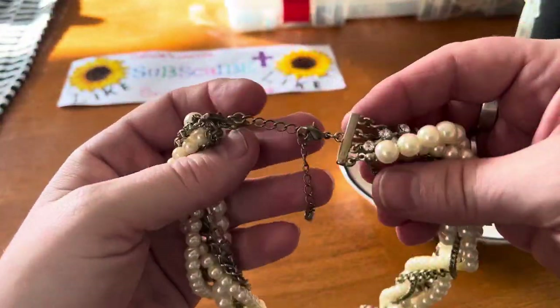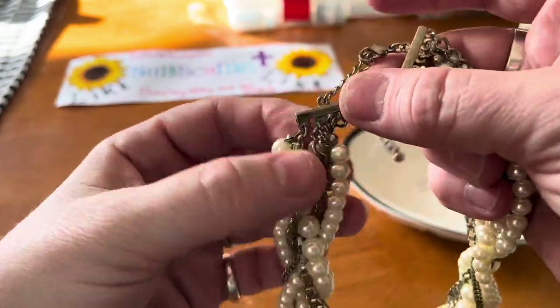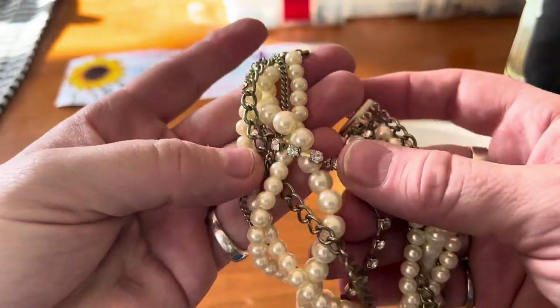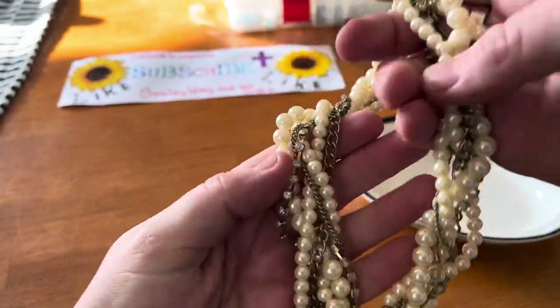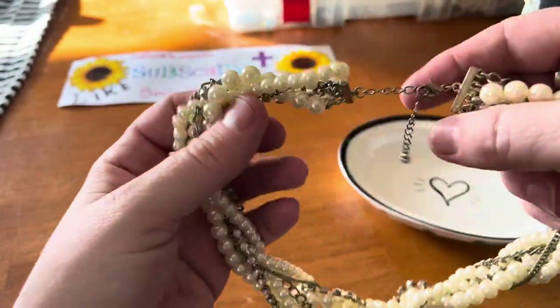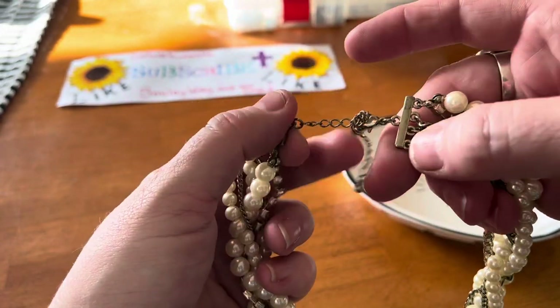Love this color — got a lot of different things on there. It's got layers you can make layers with, and it's got rhinestones, pearls, full pearls, chains. This is already wearable. It's got a little wear on it but that's okay.